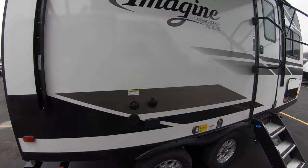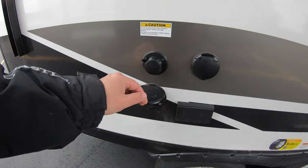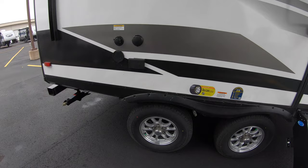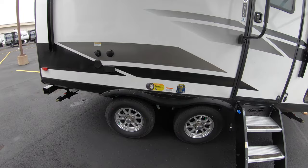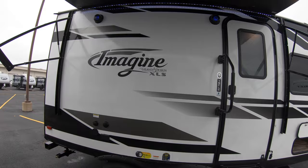Over here you can see we've got outdoor speakers, a nice big awning, your black tank flush, and a spray port so if you want to spray your feet off you can do that. There are television hookups right out here. It's a dual axle, spread axle — so we're talking 15 feet of living space with dual axle aluminum rims. Going down the road in this thing is just going to be absolutely fantastic and super smooth.